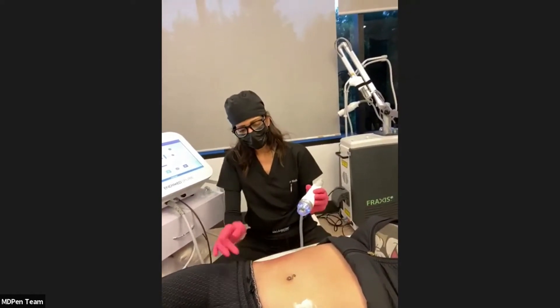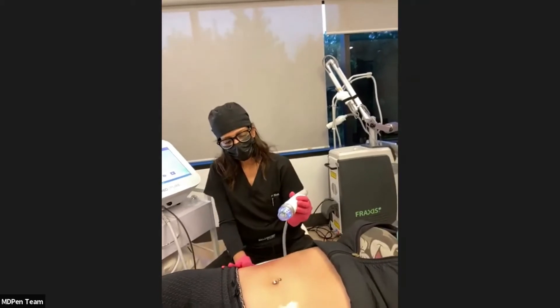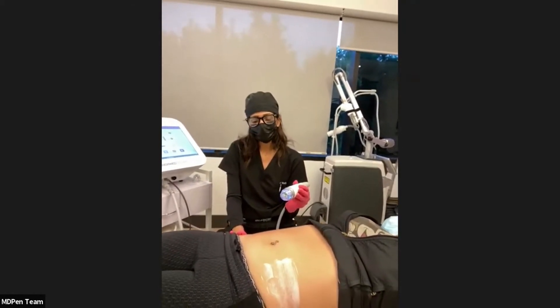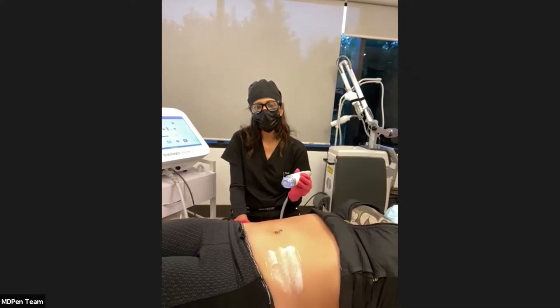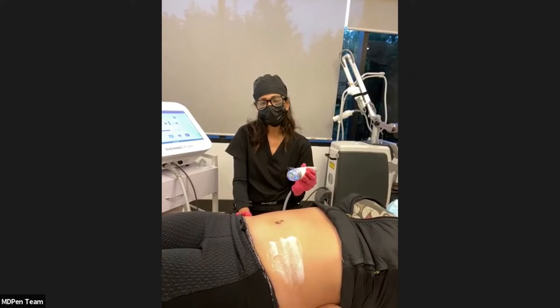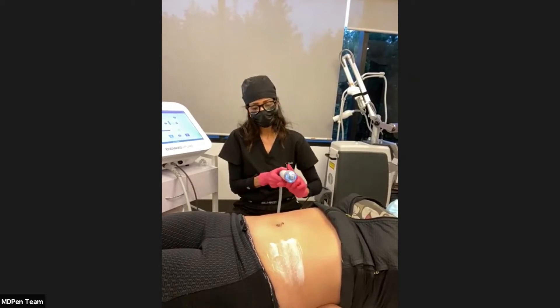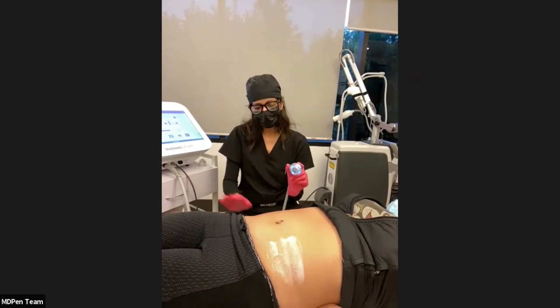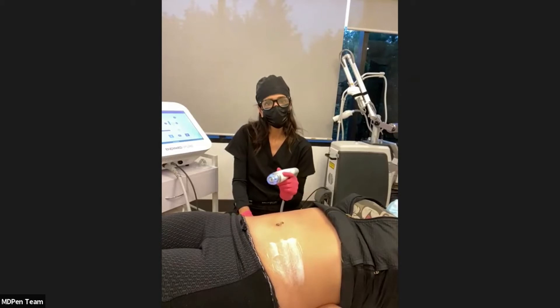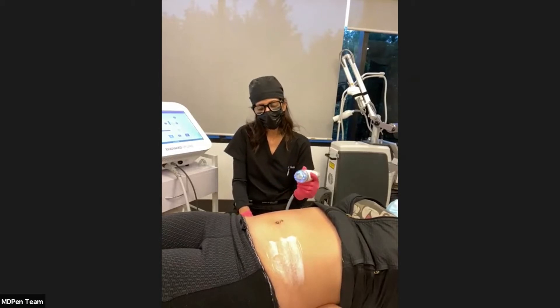The number of sessions for acne scars, post-traumatic, post-surgical scars, or stretch marks is about six to eight treatments, sometimes more, depending on the results you're going for. Any Fitzpatrick type patient can be treated with radiofrequency needling — it's very good for all skin types.